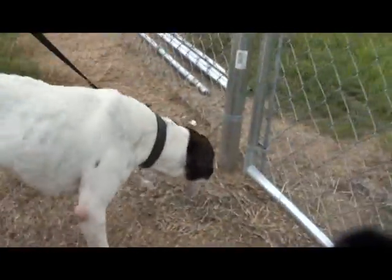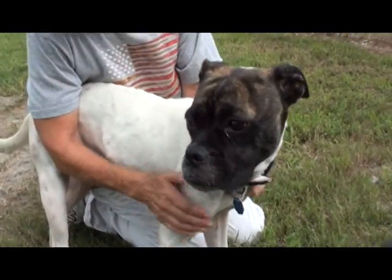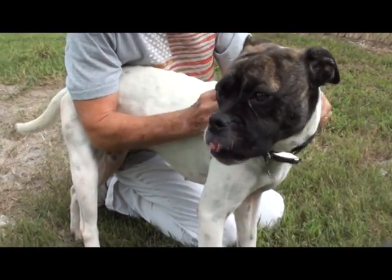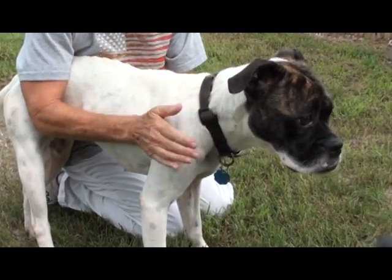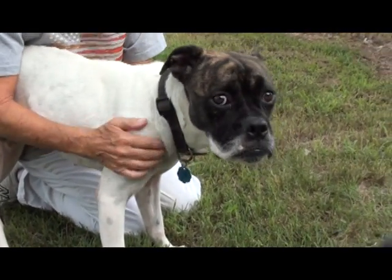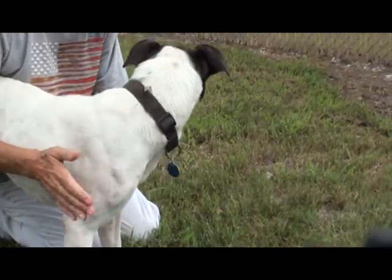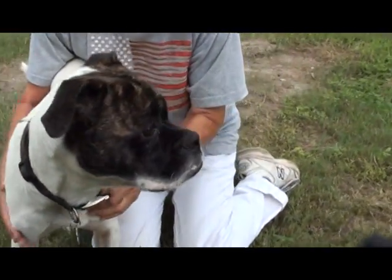Oh man, it really just looks like the brindle boxer face has been attached to a different body. Just adorable. And she seems very smart and alert. Look how she loves being petted. She's a little bit of a leaner. She's leaning in. I like the leaners best of all. Yeah, they lean in for all the love they can get.